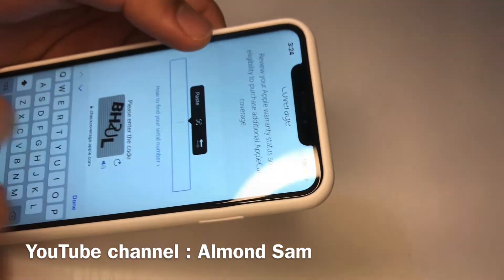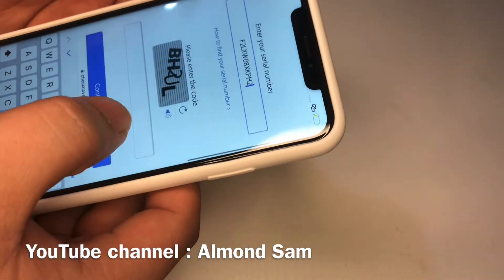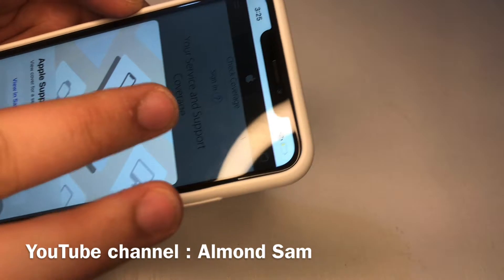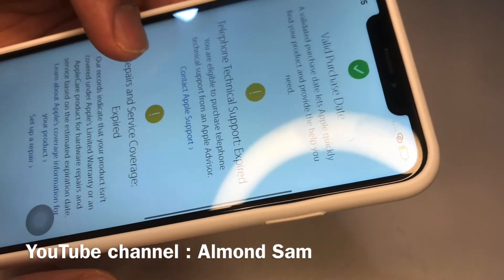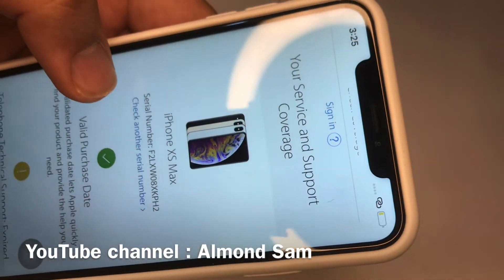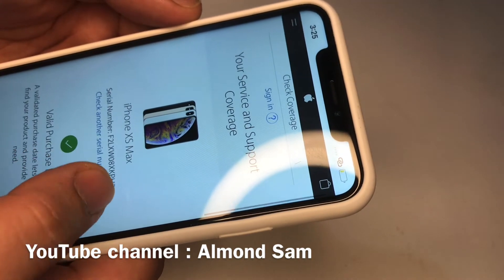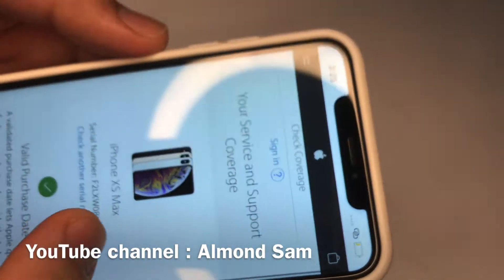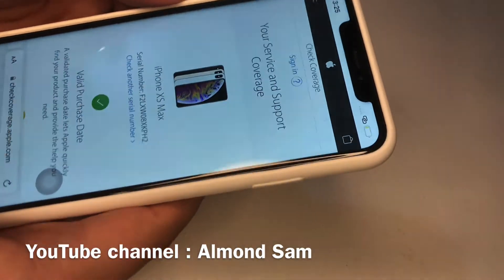The first site that should come up says 'Check your service and support coverage' on Apple Support — click that. It's going to ask you to enter your serial number. Paste it in, enter the verification code, and hit Continue. The phone should come up. We're verifying that whatever serial number you put in matches — in this case it came back as iPhone XS. It will also show the valid purchase date and coverage info, but we're mainly concerned that the phone comes up correctly. If the serial number doesn't show up or shows a different device, you'll know right away it's a fake.